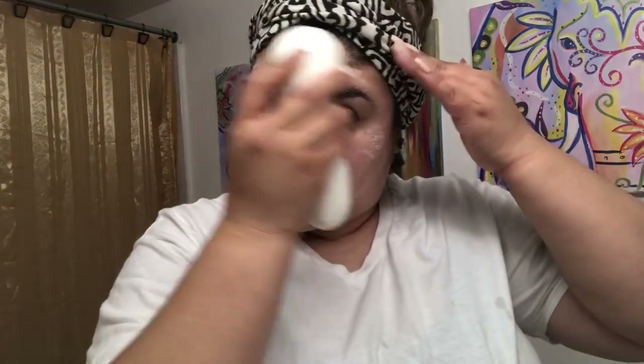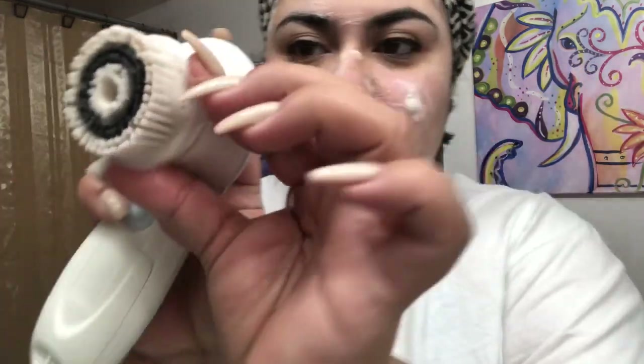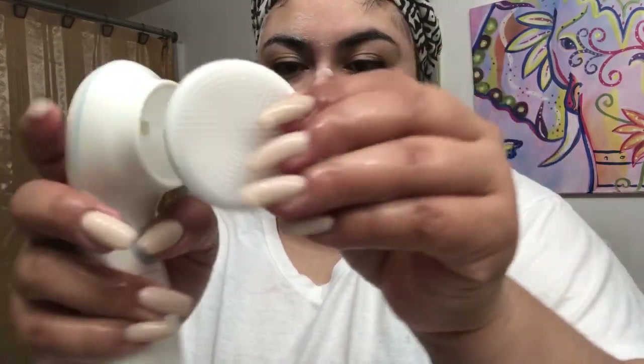My face is very sensitive so you're gonna see it get more red, but you just want to get in there. It has different levels — normal and faster. You want to get in there. After this it makes your face feel so refreshing — you can already see all of the makeup coming off. I like changing the speed so it gets more in there.